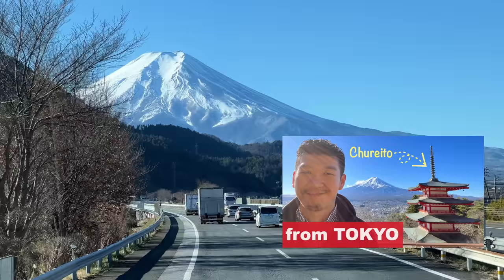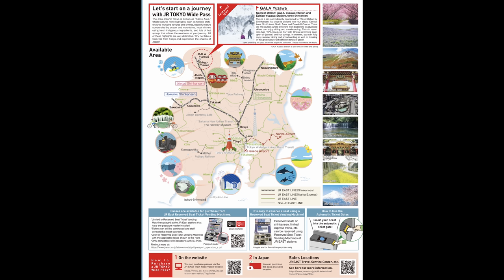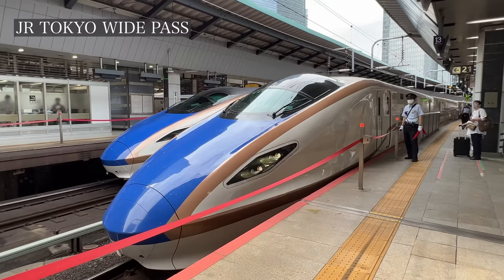If you do several day trips, you might want to get the JR Tokyo Wide Pass. You can ride the Limited Express to Kawaguchiko without extra charge, and also the Limited Express to Nikko from Shinjuku, Odoriko to Atami and the Izu Peninsula, and Shinkansen to Karuizawa and Yuzawa in Niigata Prefecture. It's 15,000 yen for 3 days.